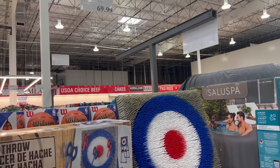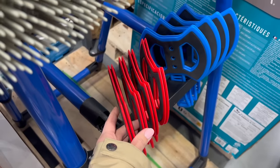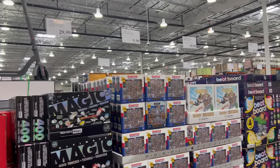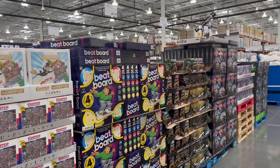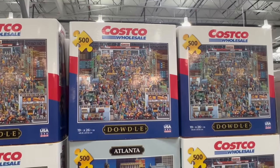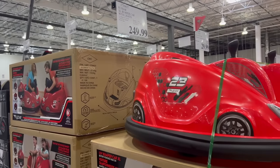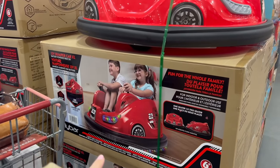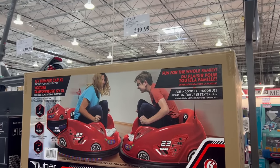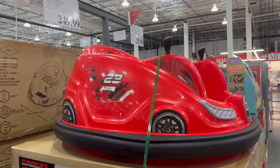They've got tons of toys right now. For $70 they still have this axe throwing set — fortunately not real axes, that could be extremely dangerous. None of the toys are on sale right now in this whole aisle, which makes sense — typically toys are not on sale pre-Christmas in November unless it's Black Friday. For $10, how much does your family love Costco? They have a Costco 500-piece jigsaw puzzle. For $250 they have bumper cars — looks like you get one car, so $500 for a pair.